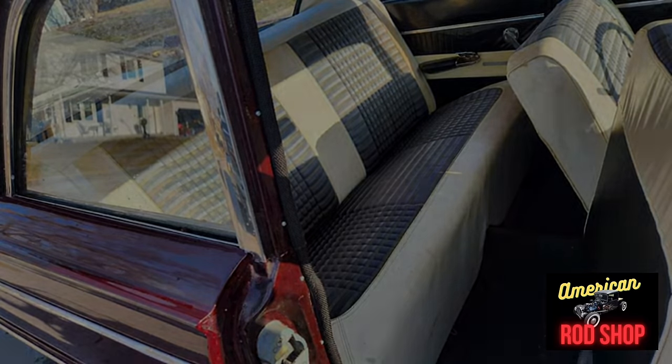Guys, let me know what you think about this one. I have never seen a Corvair converted this way before. Let me know if you've run across someone putting a different engine in the front of one — I think it'll be fun to talk about.